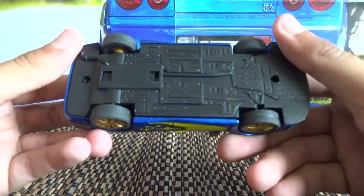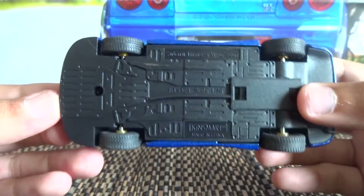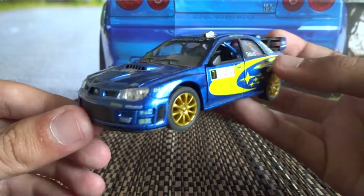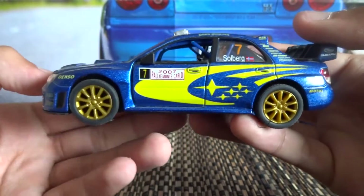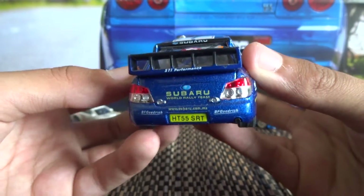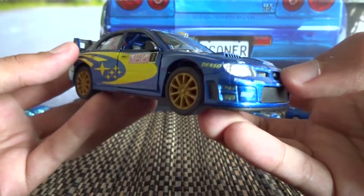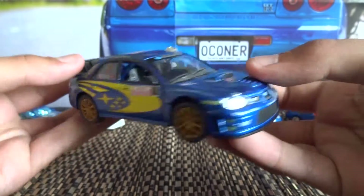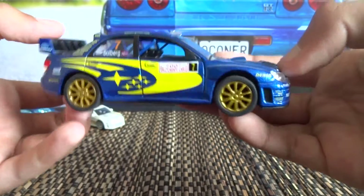This one here is a Kinsmart Subaru Impreza WRC 2007. Before I did the video I tried to do some research on Subaru the brand itself, and from what I could gather, Subaru were in rally from about 1980 to 2012. So this is one of the iconic paint schemes and models that Subaru ran.